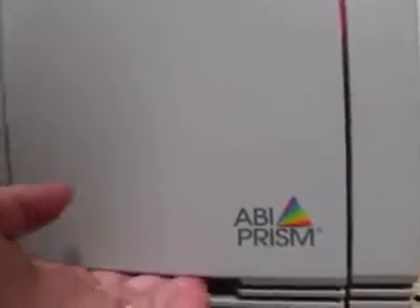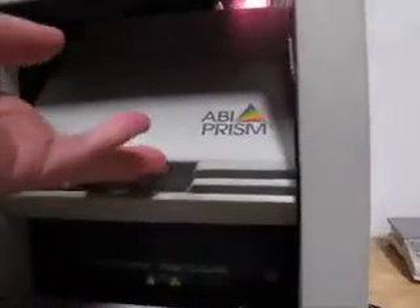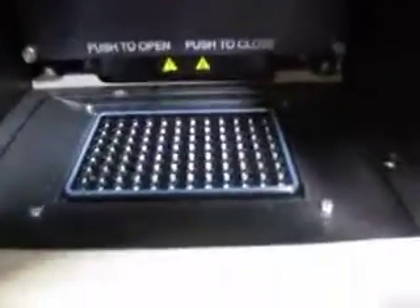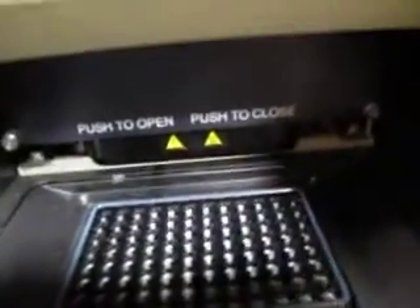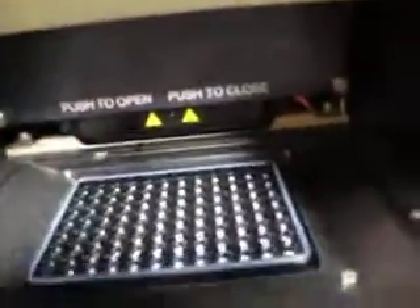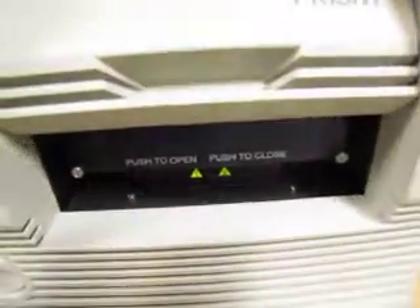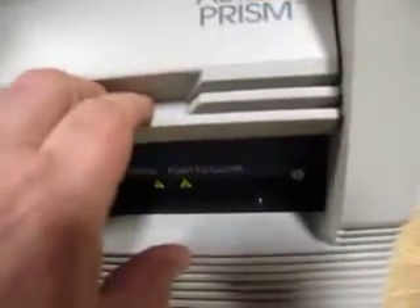I don't know how this thing is supposed to function, but I think you lift this up and then push this back. I don't know what it's doing or if it does it when you close the door, but it appears to function properly.